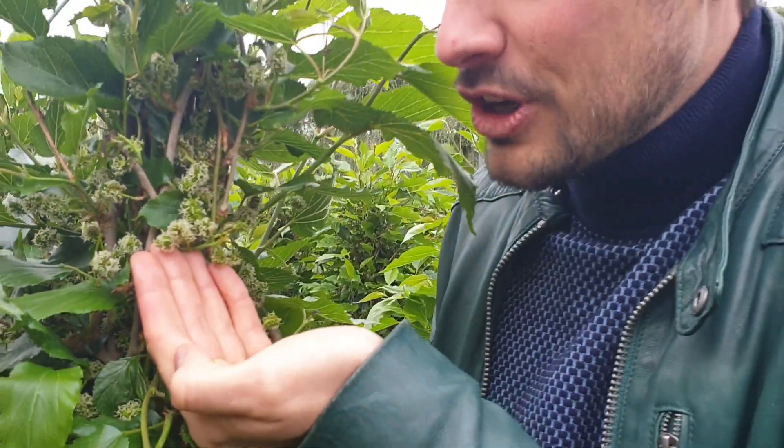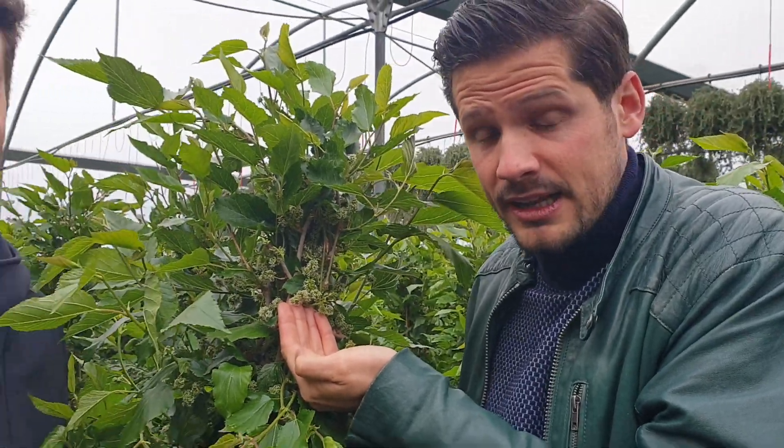Thousands of fruits of Mojo Berry. We are here at Caporal Plants and let me introduce you to Giuseppe.